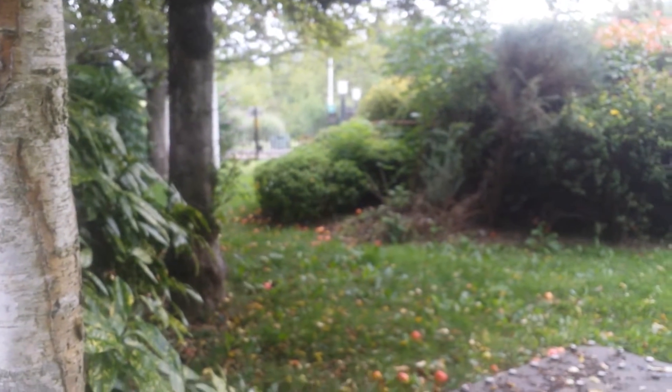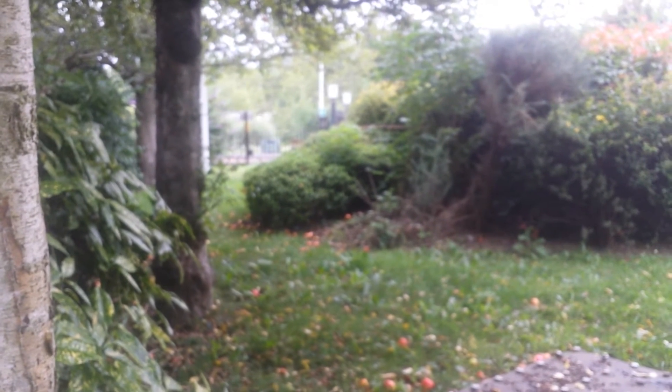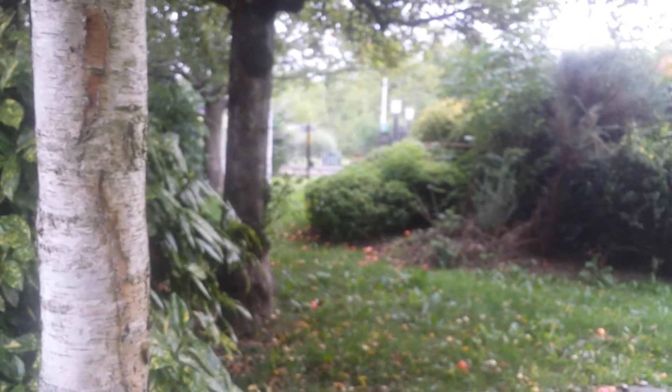It looks like a graft to me — I can see the rootstock is thick and the stem coming from that part is thinner. Is it because the rabbits have eaten that part, or is it really a graft? I don't know, but this is a very notoriously fruiting apple.